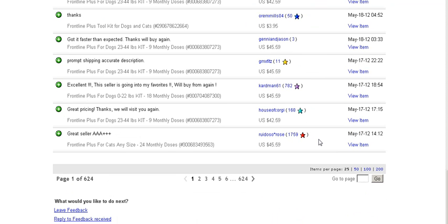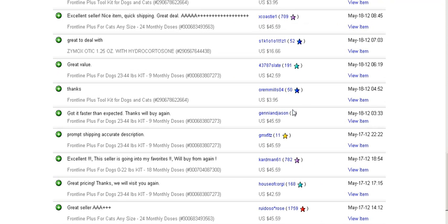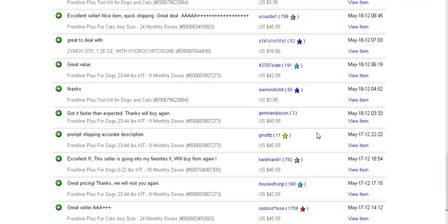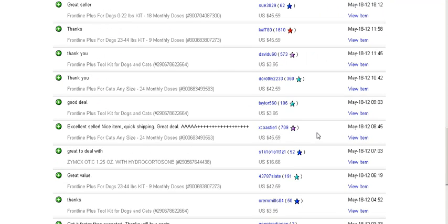You can see the price of his products — mostly it's between $42 and $45 dollars.